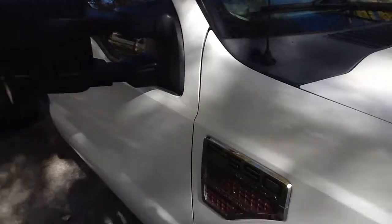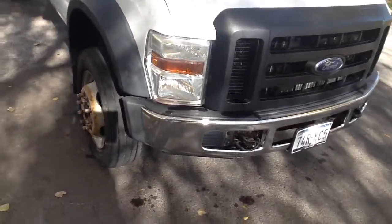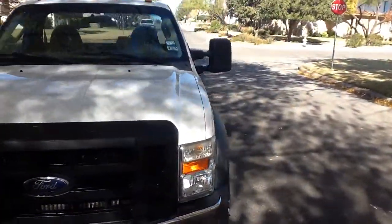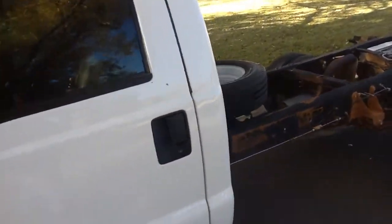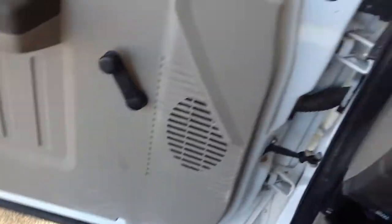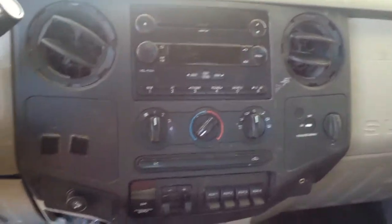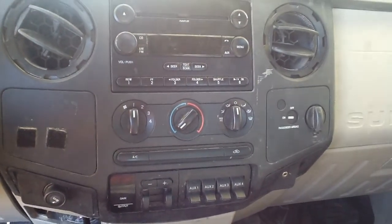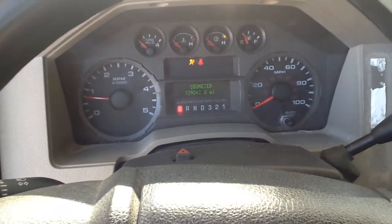The body's in good shape, nice and clean. Let me get around to the driver's side here and fire it up for you. It's got the cruise control, which works. It's got the nice MP3 stereo. It's got the upfitter switches on it — it's a nice thing. Showing 139,000 miles on it.